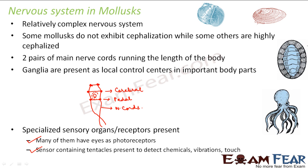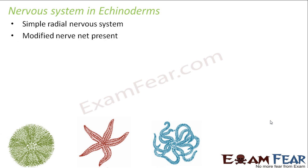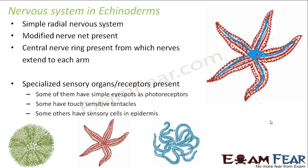Next comes the echinoderms — including the sea urchin, the starfish, and the feather star. They have radial symmetry, so their nervous system is also radial. They have a modified nerve net present — simple nerves joined together to form a net-like structure. They have a central nerve ring from which nerves extend into each arm, giving their nervous system radial symmetry matching their body plan.